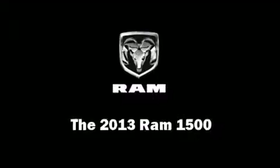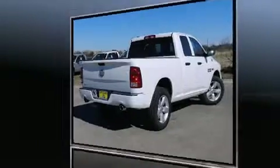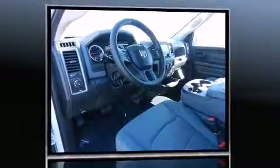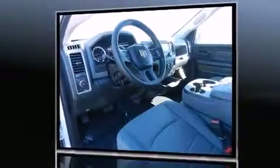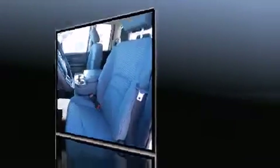This model accommodates six passengers comfortably and provides features such as delay off headlights, variably intermittent wipers, a rear step bumper, a front bench seat, a bed liner, and one-touch window functionality. Audio features include an AM-FM radio and six well-positioned speakers.